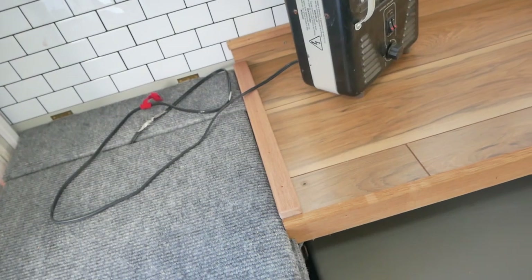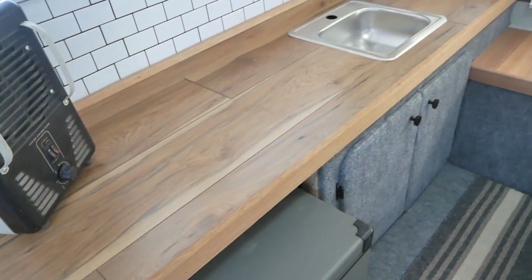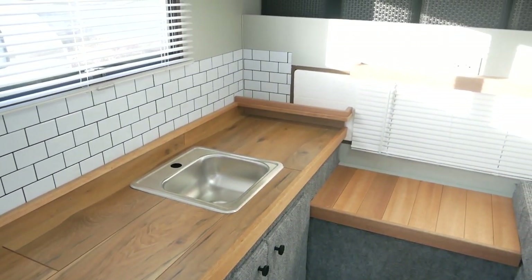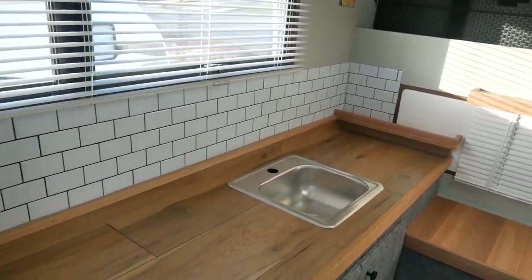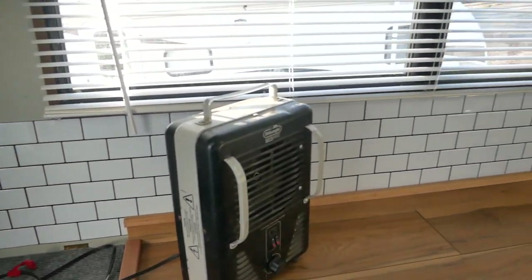Here on the left side we've got our kitchen countertop. It came out pretty good. It's actually laminate flooring that I'm using. We put some subway tile, peel and stick. I love this stuff — cleans up real easy, looks great.